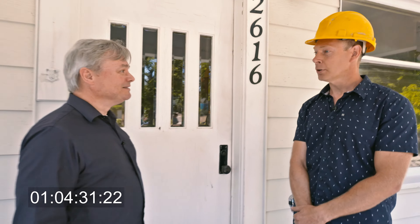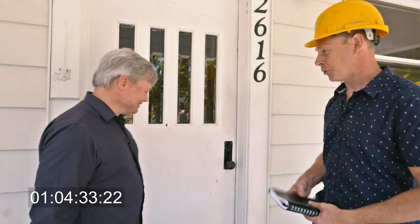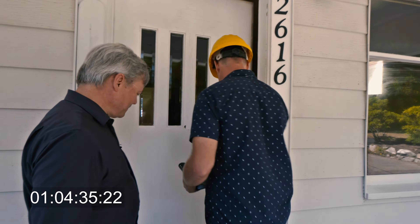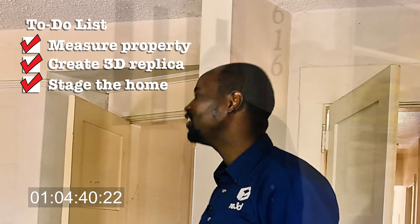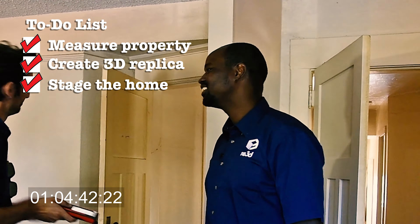I guess it's probably time to get started. You will get the design wrong anyway, so you don't need it. That's what you say.